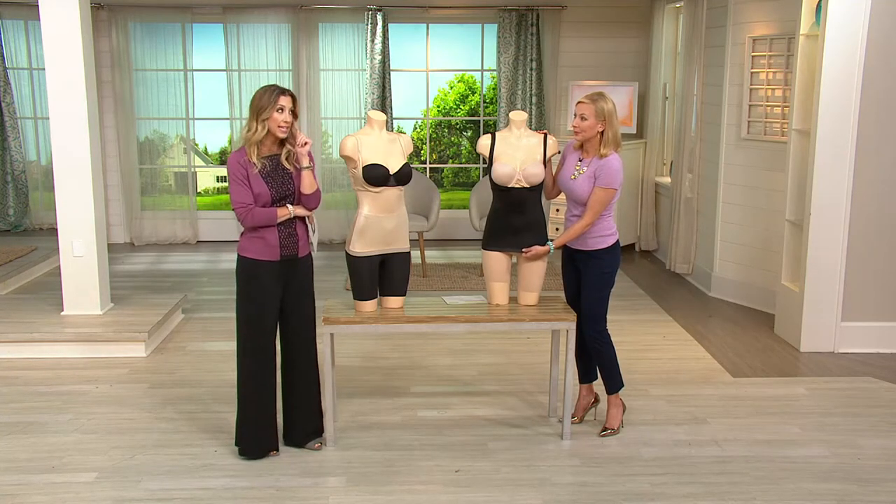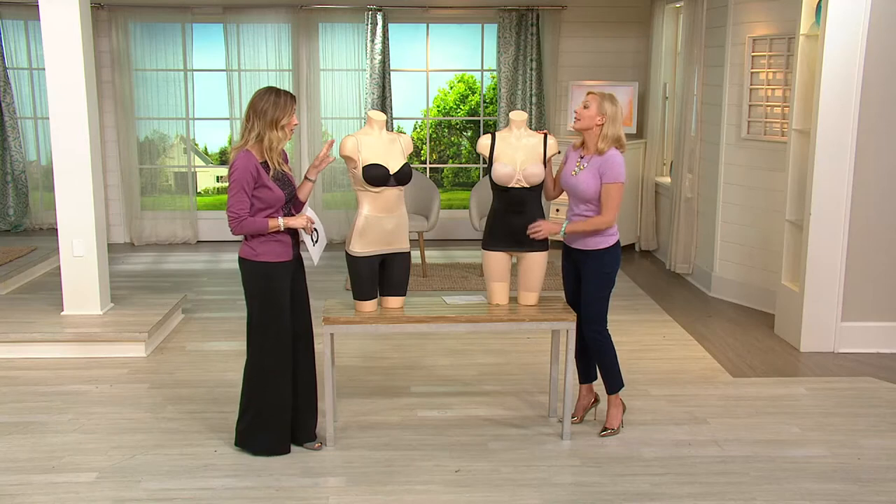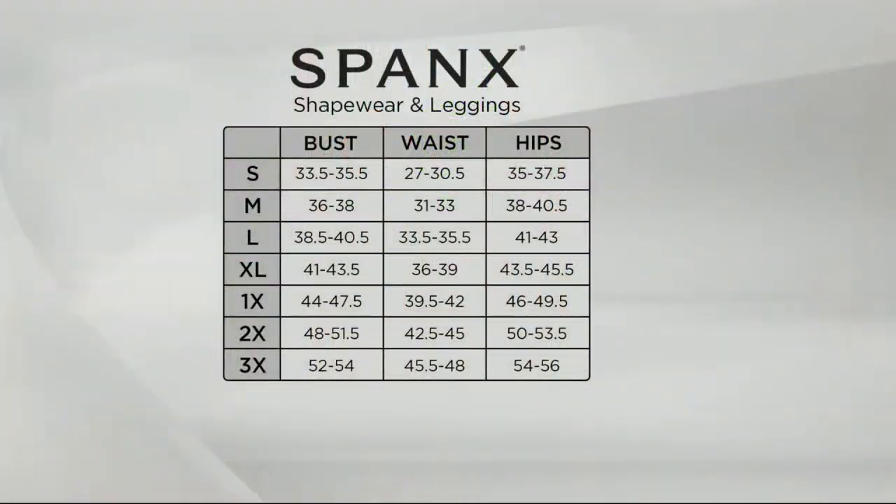The sizing is a little bit different than the QVC size, so let's hit that first and then talk about the features. Our sizing at Spanx is different, so I always urge you to get at that tape measure. For this one in particular, pay attention to your waist and your hip measurement. Your bust is not relevant because this is an open bust. A great rule of thumb is that most of us will go one size larger in our Spanx sizing than we do in our QVC sizing. More than 10,000 pairs have been sold here at QVC, so obviously popular.